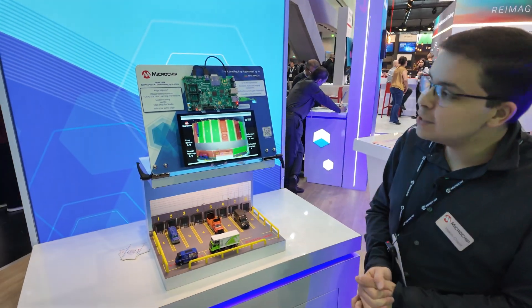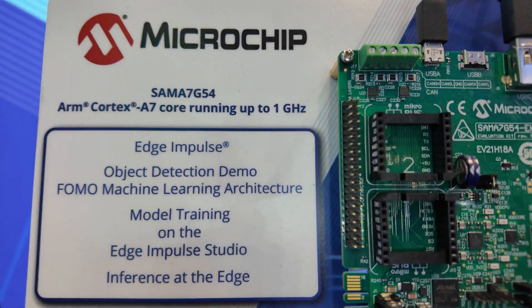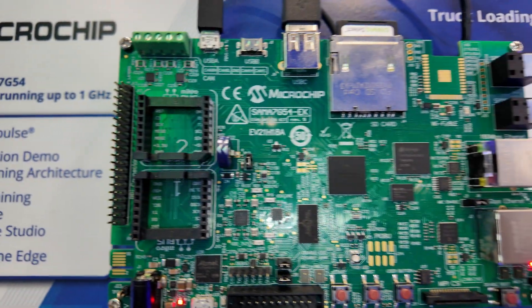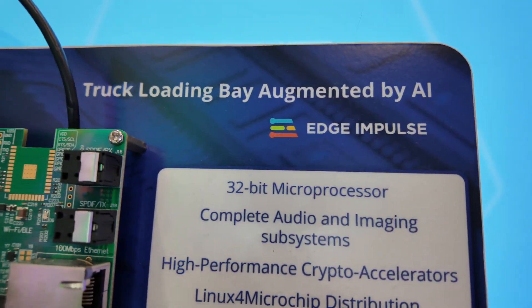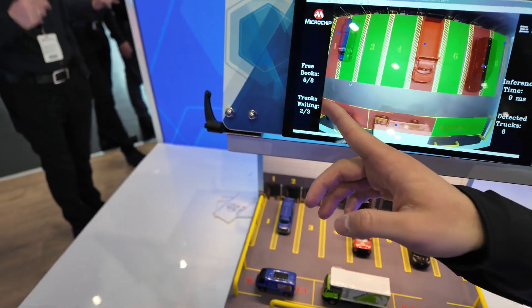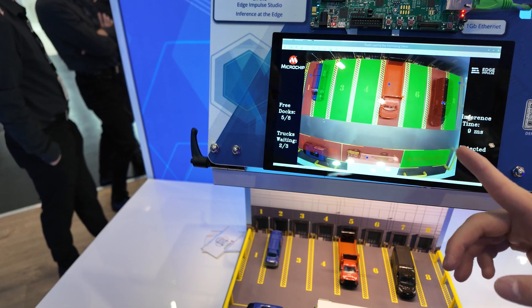This truck loading bay monitoring demo, augmented by AI, features our SAMA7-G54 — our Cortex A7 single-core microprocessor. Thanks to the Edge and Pulse toolsets we have used, we created our own machine learning model in order to detect trucks, as you can see here. Each blue point represents a detected truck.